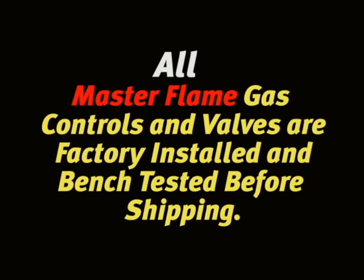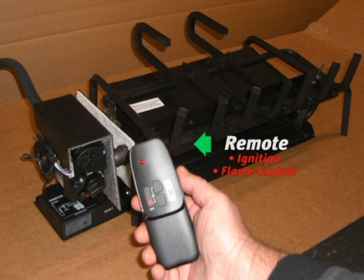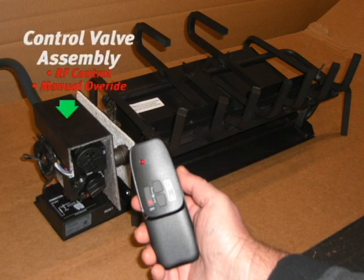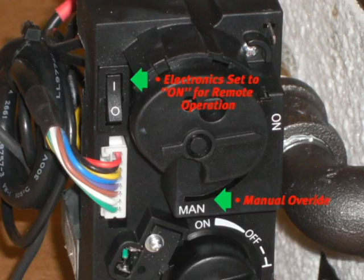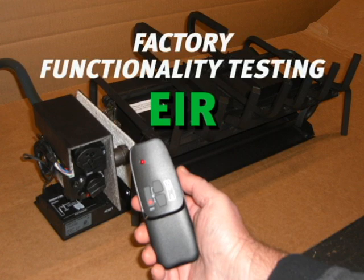All Master Flame gas controls and valves are factory installed and bench tested before shipping. The factory tests the high-to-low modulation and electronic ignition with remote. The remote turns on the electronic ignition and adjusts the flame from high to low. The main control valve receives a signal from the remote and has a manual override in case the remote fails or needs batteries. The igniter provides the spark to light the fireplace.